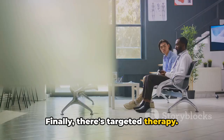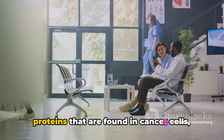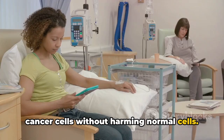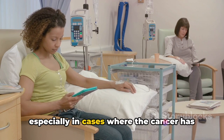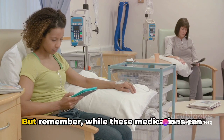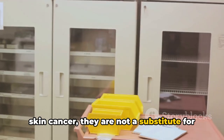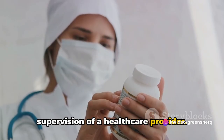Finally, there's targeted therapy. This type of treatment uses drugs designed to target specific genes or proteins found in cancer cells but not in normal cells, allowing the drugs to attack cancer cells without harming normal cells. Targeted therapy can be very effective, especially in cases where the cancer has specific genetic mutations that the drugs are designed to target. But remember, while these medications can be powerful tools in the fight against skin cancer, they are not a substitute for a healthy lifestyle or preventative measures.